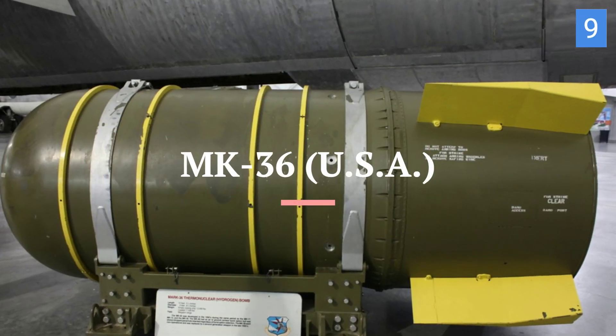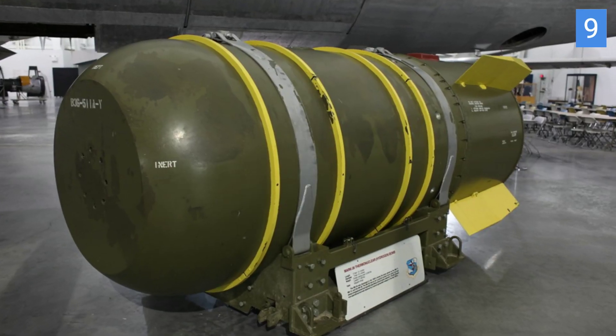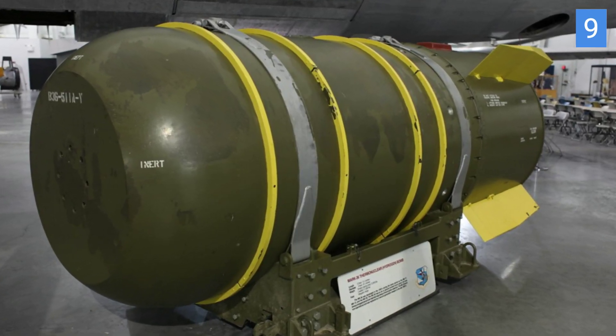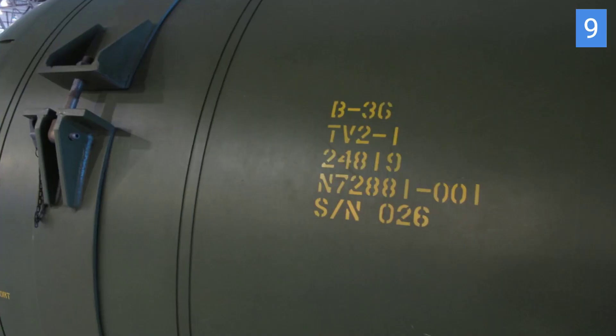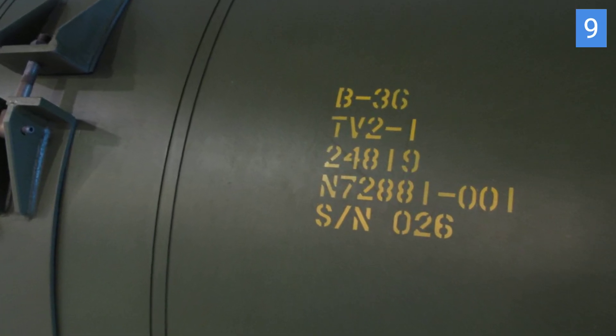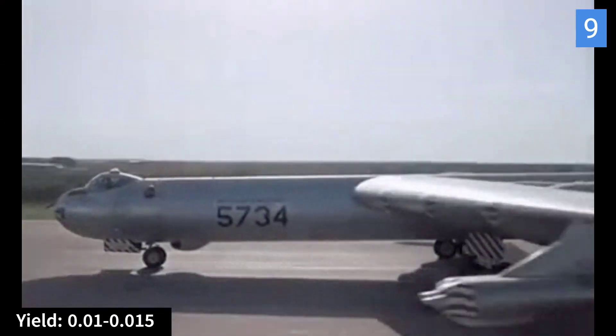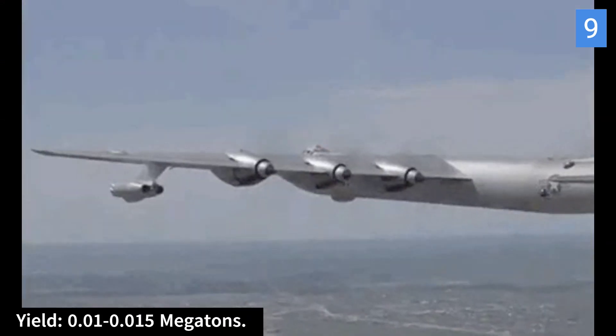At number 9 is the Mark 36 nuclear bomb, an early atomic bomb. It was part of the US nuclear arsenal during the 1950s. The Mark 36 was gradually phased out of the US nuclear arsenal in the late 1950s and early 1960s, as more advanced and compact nuclear weapons were developed and deployed. It had a yield in the range of 10 to 15 kilotons — 0.01 to 0.015 megatons.